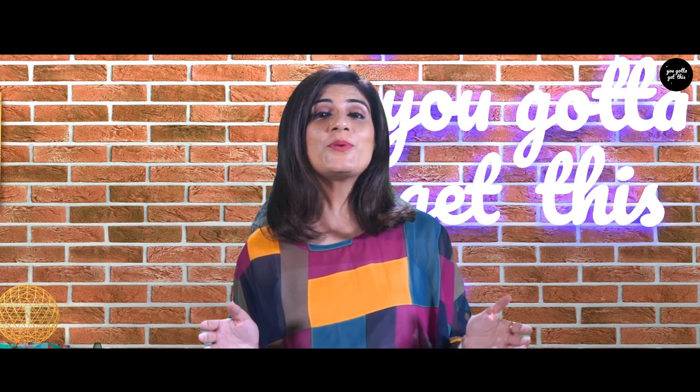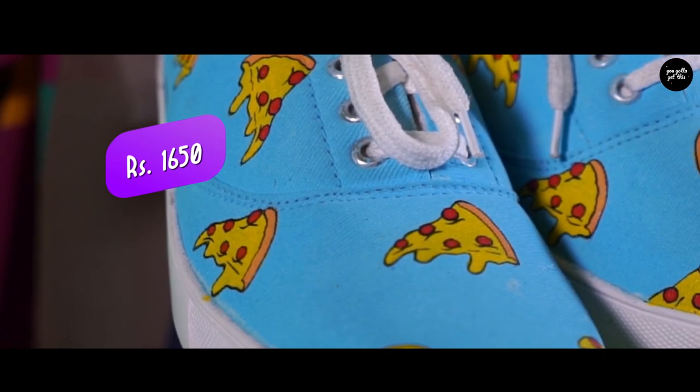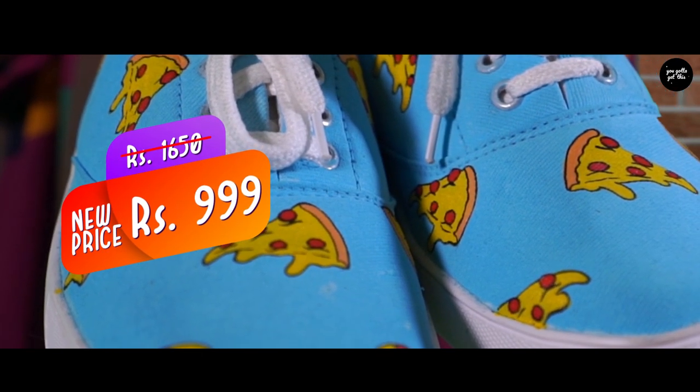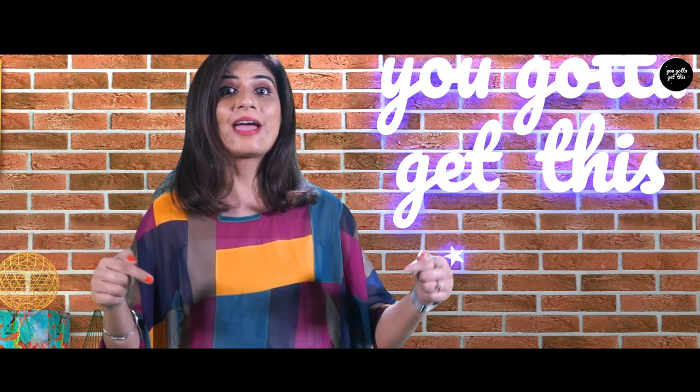Now let's come to the most exciting part — the pricing. The MRP of the product is $16.50, but hey, we got you this at a very unique price of $999 only. Click in the description box below and get the product right away.